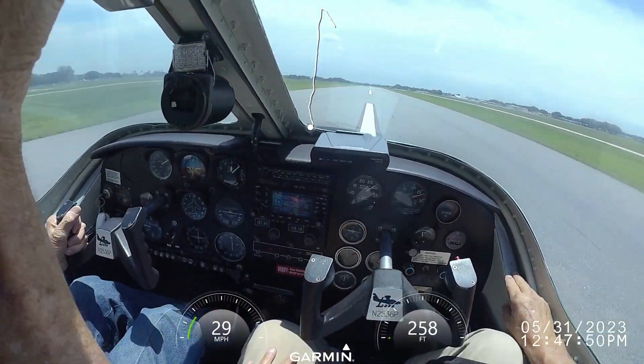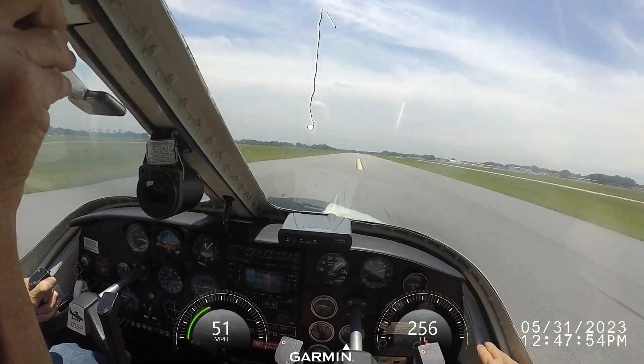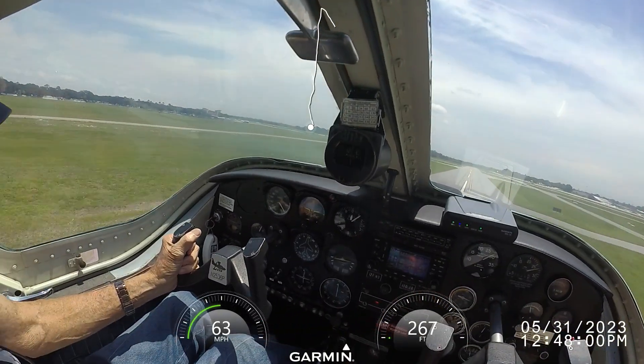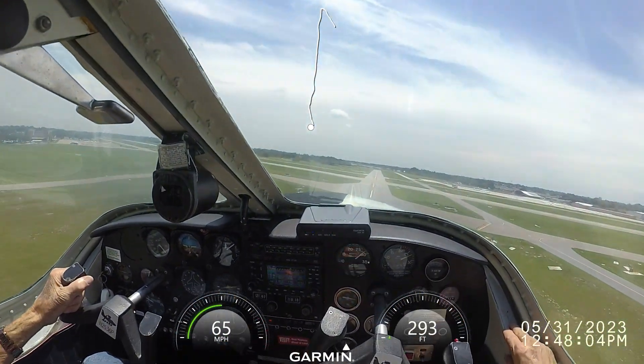Engine sounds good. It does, yeah. Oh yeah, what a difference. Wind is right down the runway. What a difference. Normal now. Gear up. That was normal. Slot's 500 feet.